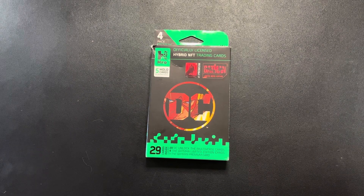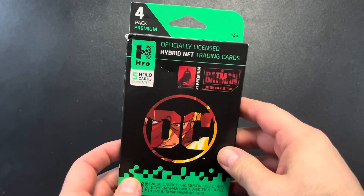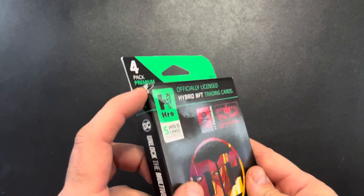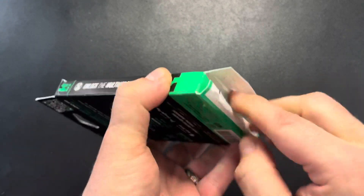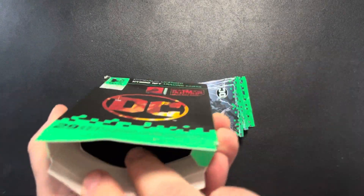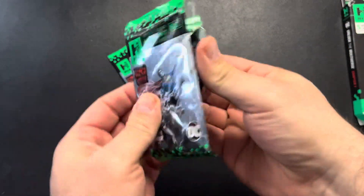I got one box of HRO DC. It is a four-pack premium hanger box. Picked this up off of eBay, got it for relatively cheap. It's got a little damage here, but I think on the inside it'll be all right — everything's all sealed up. So let's pop it open and see what we get out of this thing. Hopefully we get something nice, maybe some low numbers. All right, so we got our four packs. Let's tear into them and see what we get.